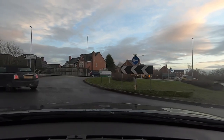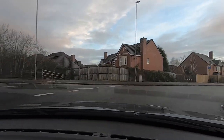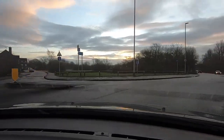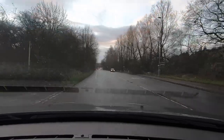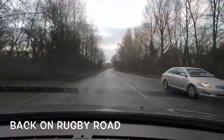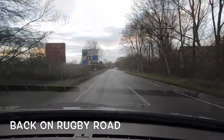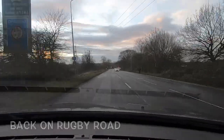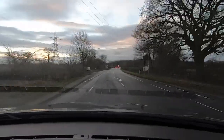So we'll let the traffic go. Taking the third exit, so we check mirrors, signal, check again, lifesaver look, and come off the roundabout. This is now Rugby Road and we're coming down toward the big roundabout — the M69 roundabout — which is going to be a bit of a challenge. It's a different type of roundabout and we're going to turn right at it, heading towards the A5 North.